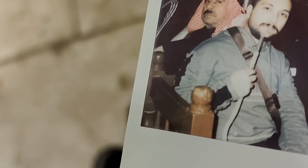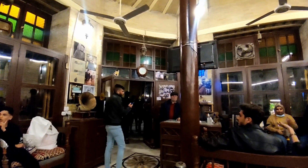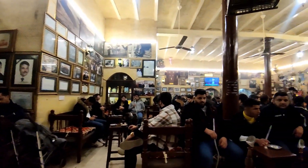I want to drink some tea here — they say it's so much delicious. Let's see if it's as good as they say. This is Shahbender Coffee, one of the oldest coffeehouses in Baghdad.